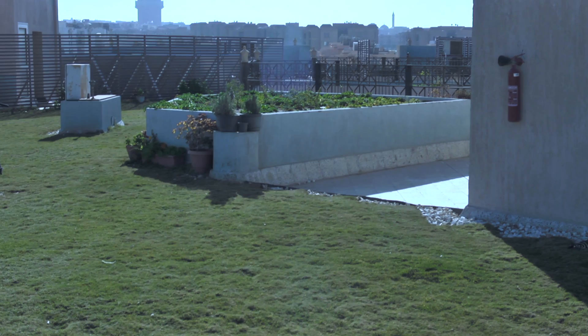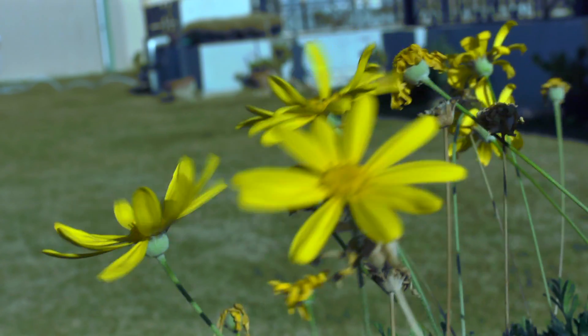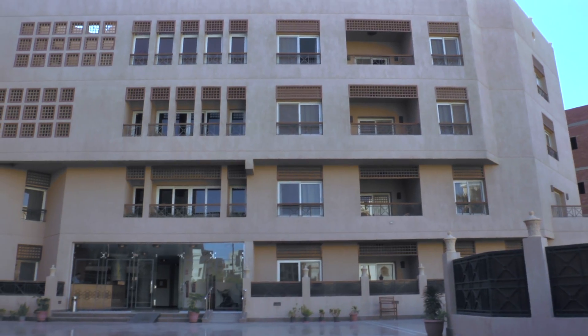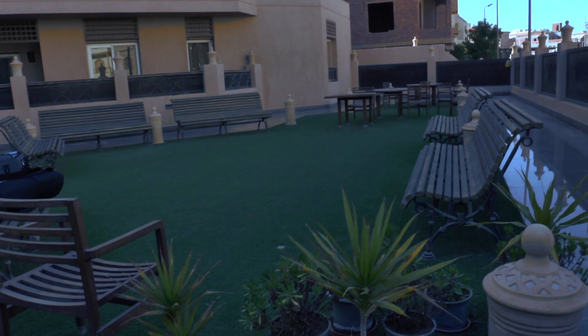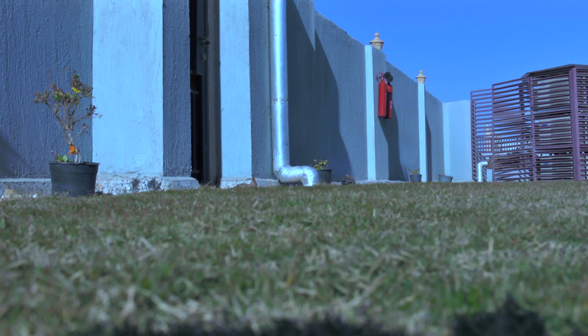Green architecture is critical for Egypt's future as Egypt continues to face more energy challenges every year. This building is considered one of the most recent retrofitted buildings in Egypt because of its nature as an existing building — a conversion from existing to green. The lessons learned from this building are extremely important for dealing with our existing building stock in Egypt.